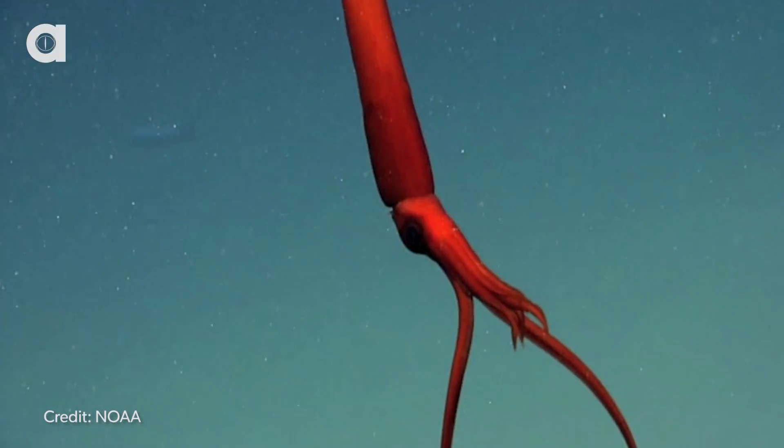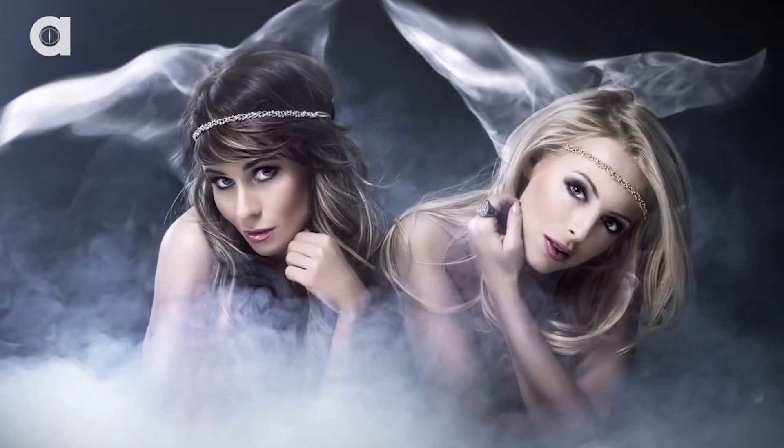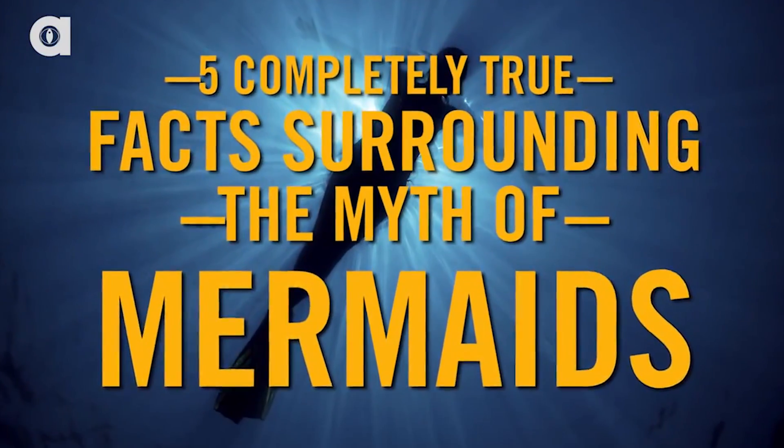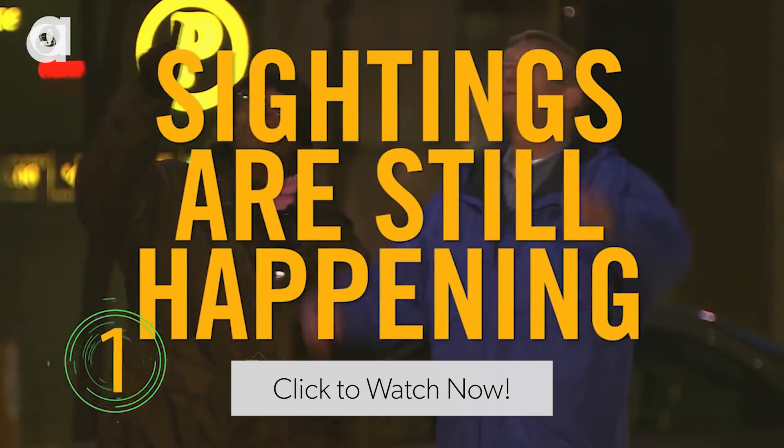To check out more awesome videos like this, please check out the link in our description. This thing is so beautiful, I can't even believe that it exists. To see something that doesn't exist, check out these five completely true facts surrounding the myth of mermaids on the A-list. I'm Amber Lee, this is Animalist News, and I'll see you next time.